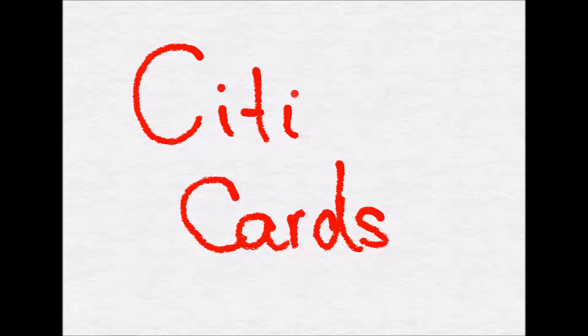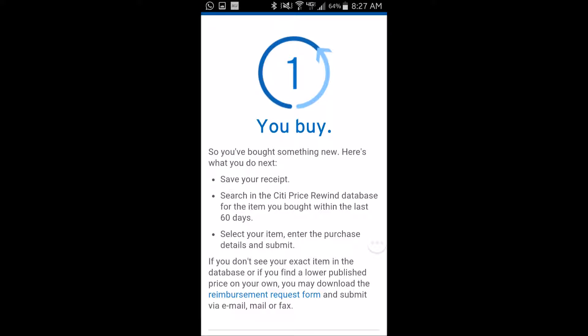The Price Rewind benefit aims to give you the lowest price for something that you have purchased. So how does it work?